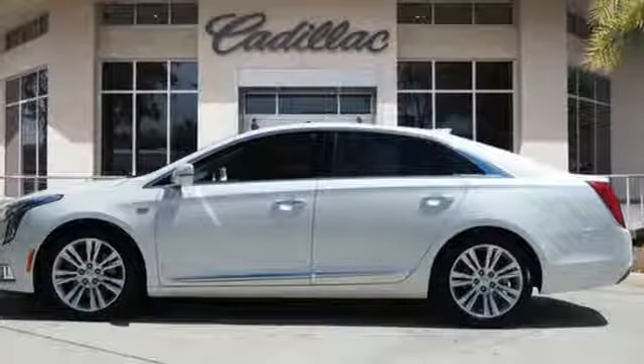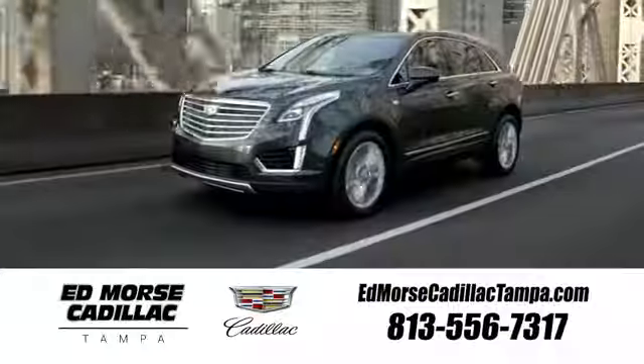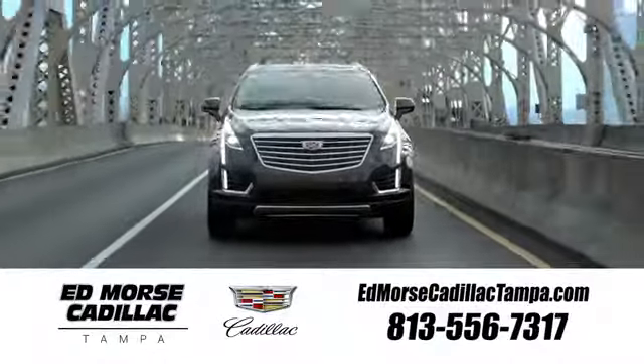Cadillac is driving the world forward. See what it can do for you when you take it for a test drive. Visit our website at EdMorseCadillacTampa.com or call us today. For value and for service, it's Ed Morse.